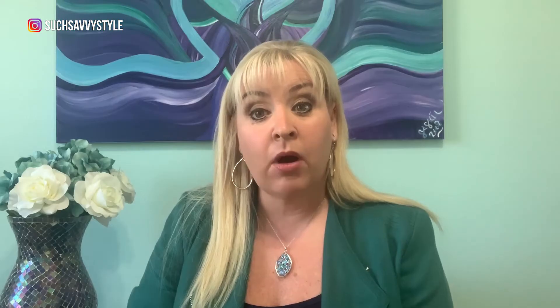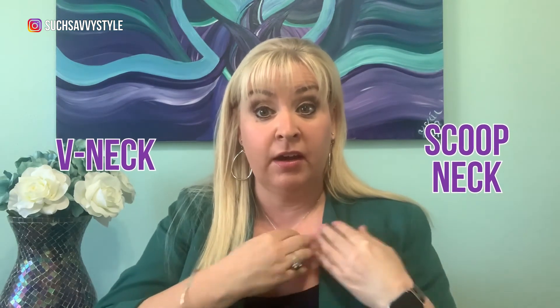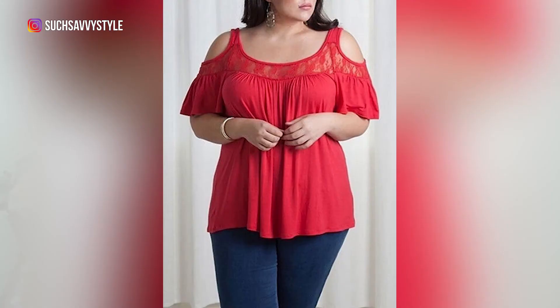Clients often ask me what's the best neckline to wear on camera. I recommend wearing a V-neck or scoop neck, or a V-neckline with a jacket and top together — it's really flattering for the face. What I don't think you should wear is anything that's too sexy, super low cut, or off the shoulder. As we come into spring you might be tempted to wear a little tank top, but that's not really professional and you wouldn't wear that to work, so I'd recommend not wearing it on your Zoom call either.